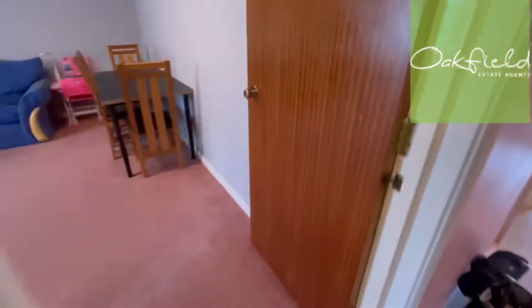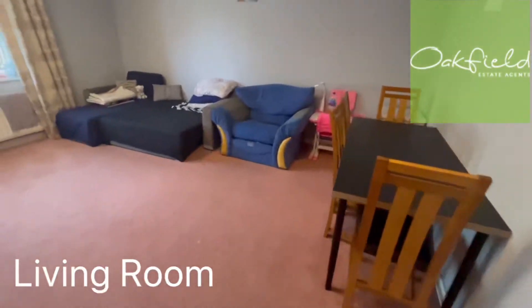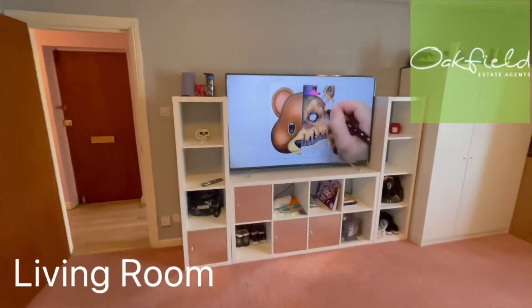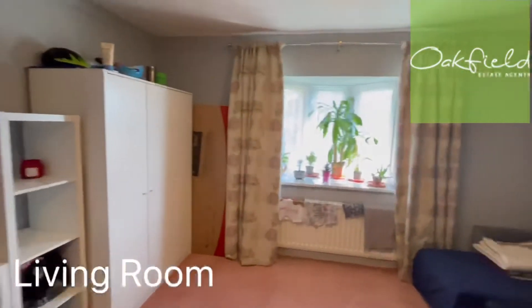I'll take you through here to the living area — it's a really good size living area, a really big room.